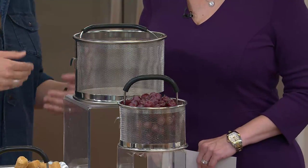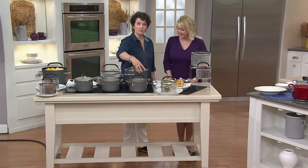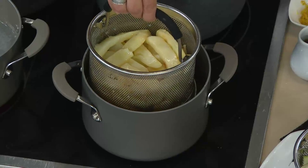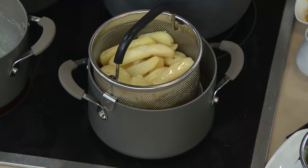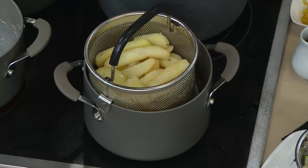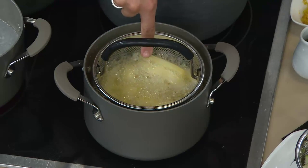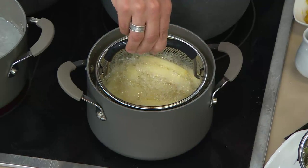My favorite pot today is the three quart — look how perfectly this basket fits into it. For deep frying, you want a deep pan, and the three quart is perfect for it. This is our little mini basket; it's got a little hook on the side so you can hook it onto the side and drain your french fries. Sometimes when you're deep frying you're forced to use a big vessel with a lot of oil left over. With this three-quart saucepan you don't need a lot of oil. And look at this handle — it's silicone, so even though it's hot I can grab it and it's not hot at all.